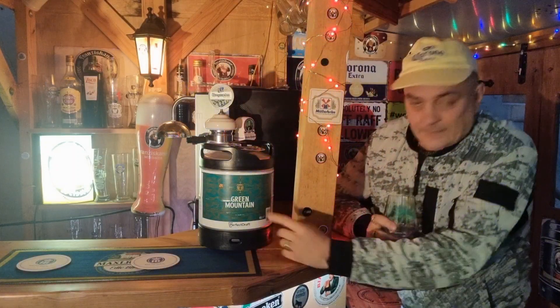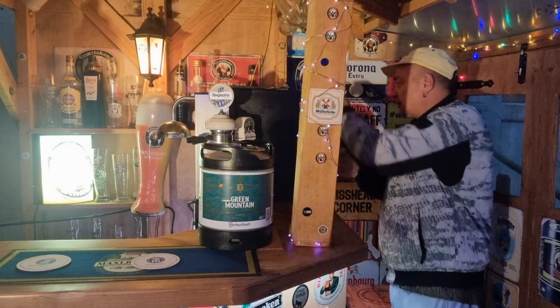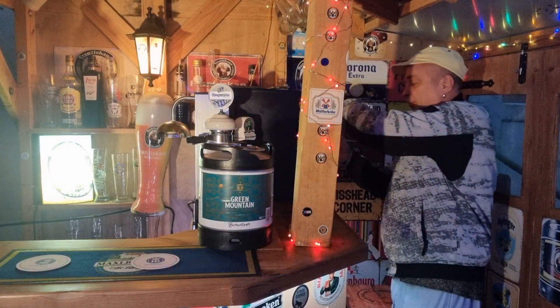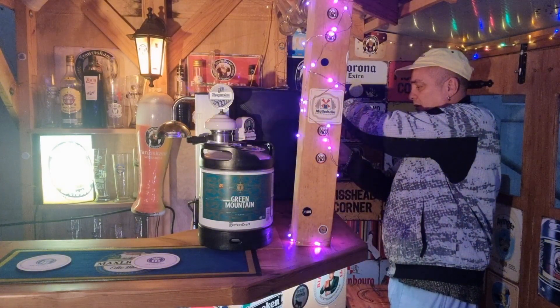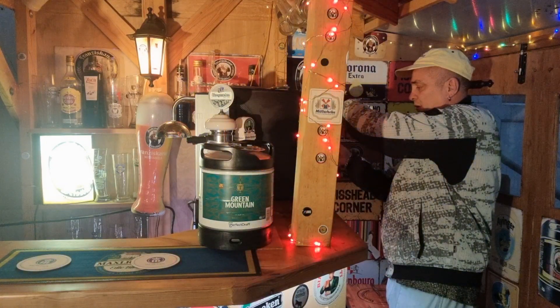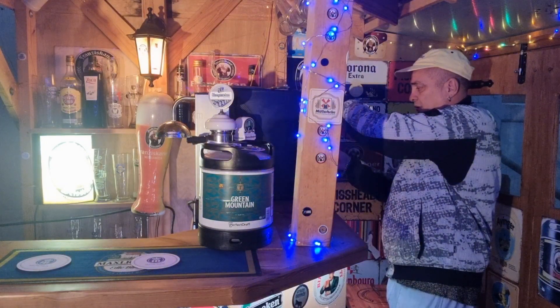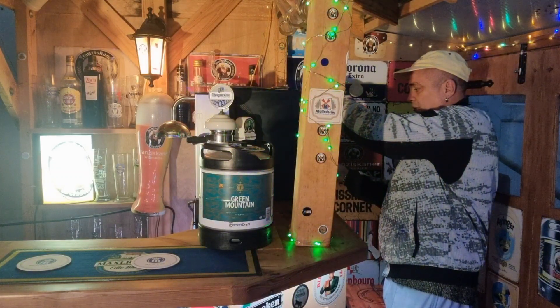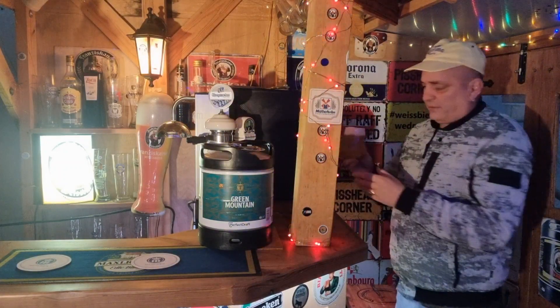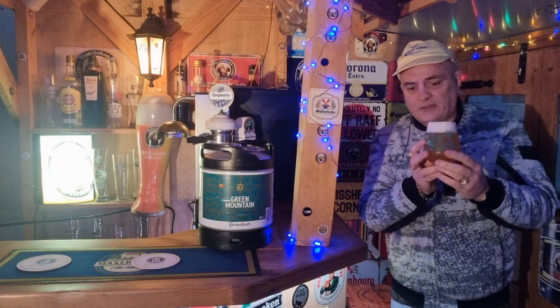We're going in at 7, as advised by Dan, on the latest Perfect Draft release. 4.3%? Yeah, it's a Hazy Vermont Session IPA — it's a little bit lower in alcohol percentage. There you are, look at that pour.